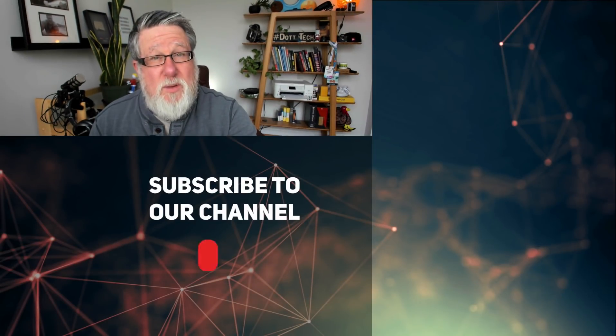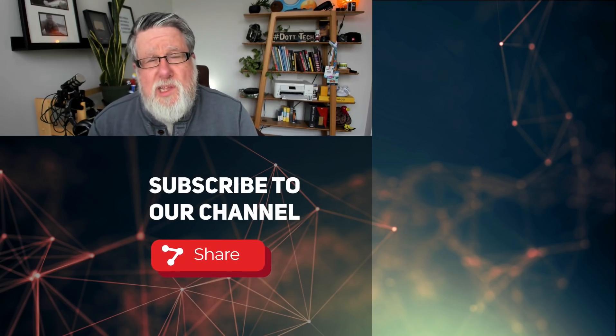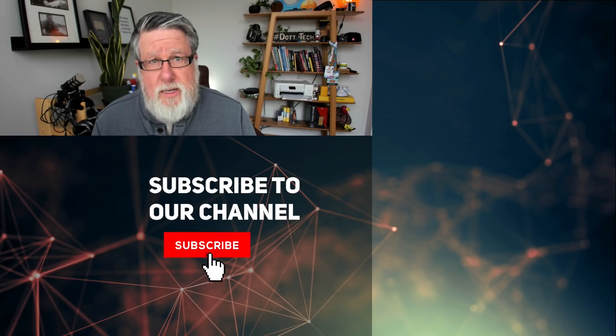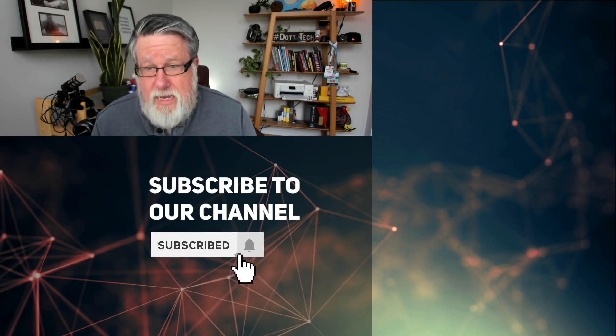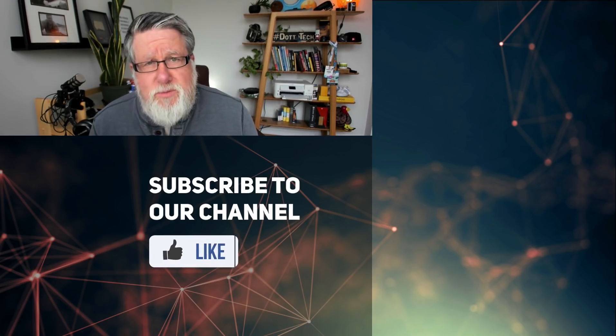I'm sure you will share your thoughts with me in the comments field. I promise I read each and every comment, even if I don't have time to reply to all of them. I hope you found today's video to be useful. If you have any comments or thoughts, be sure to share them in the comments below. If you've not yet subscribed to this channel, what the heck are you waiting for? Click that subscribe button, ring that notification bell, and I will see you next time right here for more DottoTech. Till then, I'm Steve Dotto — have fun storming the castle.